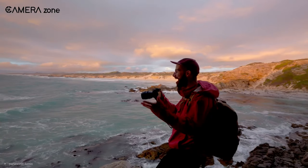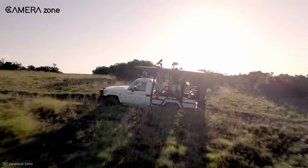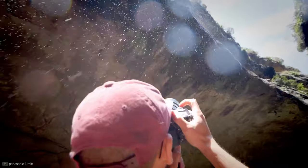Overall, the Panasonic GH6 is the best camera for cinematography. If you're a filmmaker, getting this camera will be a no-brainer.